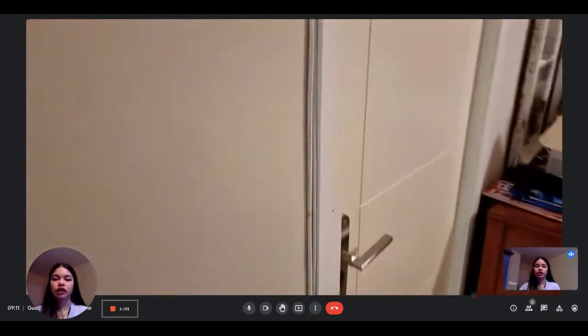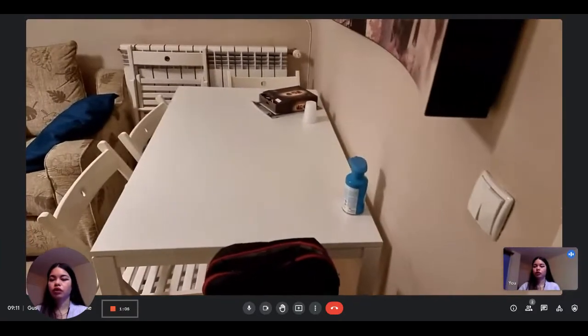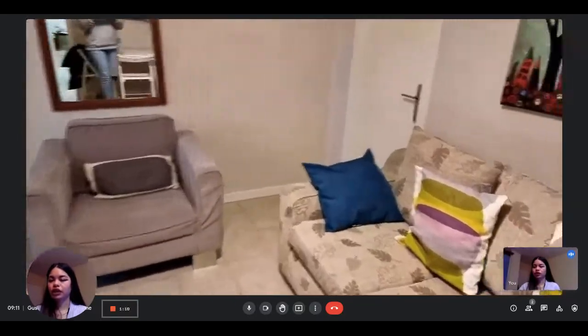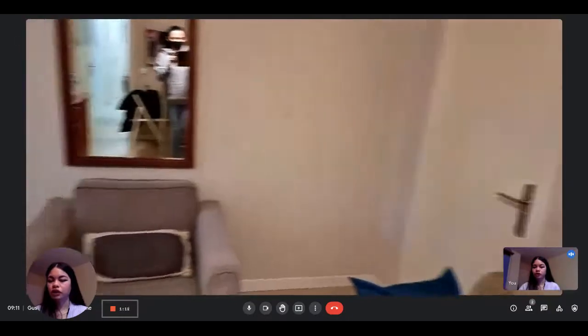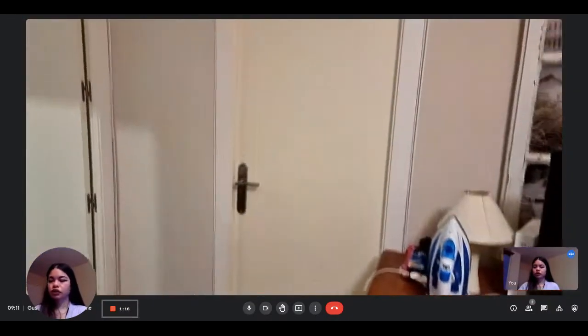Here is the living room. You have the living room with a little table, the couch, and another seating area. You have another bedroom here, and here is the television.